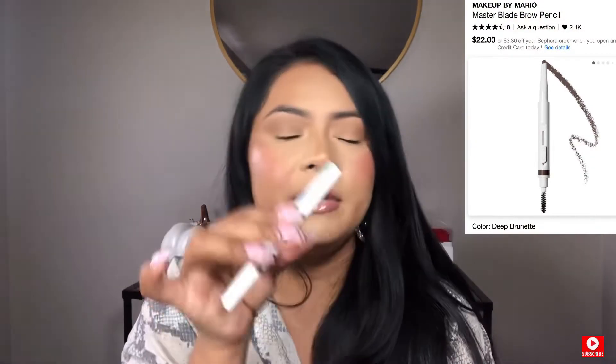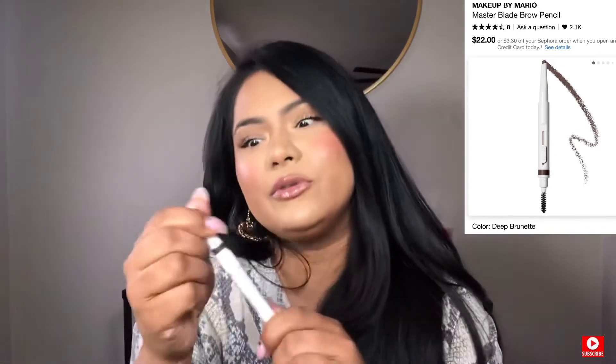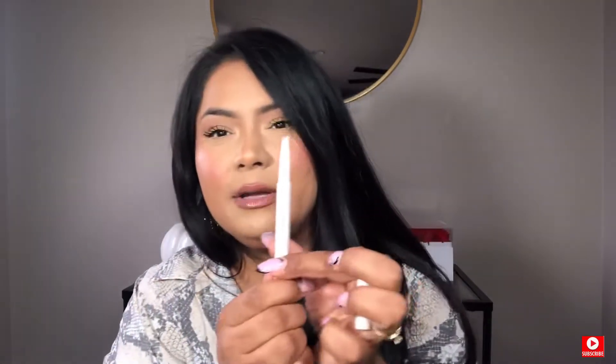Now for pencils, this one is such a new thing but I'm already in love. It's by Makeup by Mario in the shade Brunette. I just love his stuff and I'm going to buy so much from him in this sale. I love this pencil — look at this, it's such a nice thing. The color is perfect for me, and I love it for my brows. My brows look more natural but still covered.